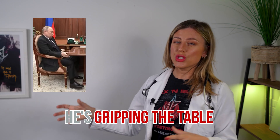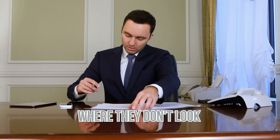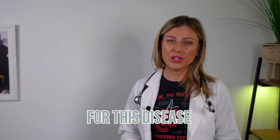In this image, you can see he's gripping the table and he's really not sitting like a normal person would sit. He looks really rigid, and I've seen this a lot in Parkinson's disease sufferers where they don't look like they're sitting very comfortably. Also the tremors in the legs — you can see this is really classic for this disease.